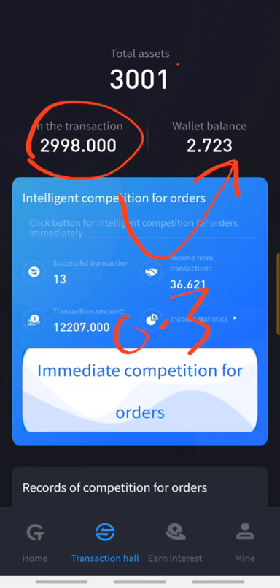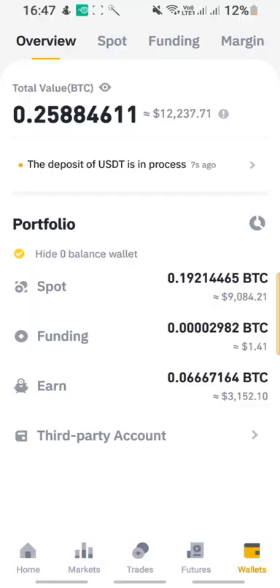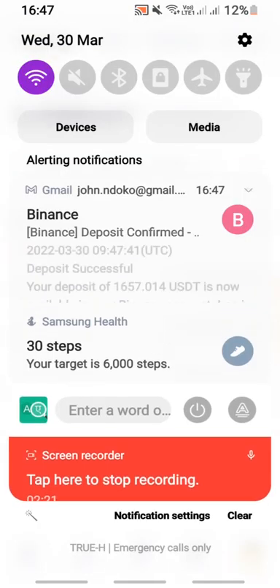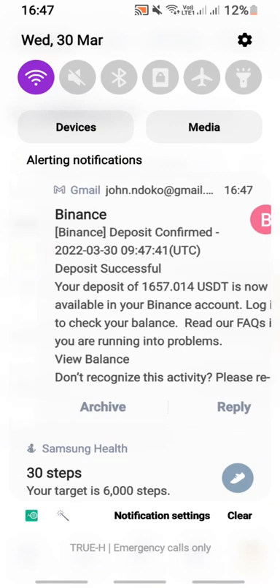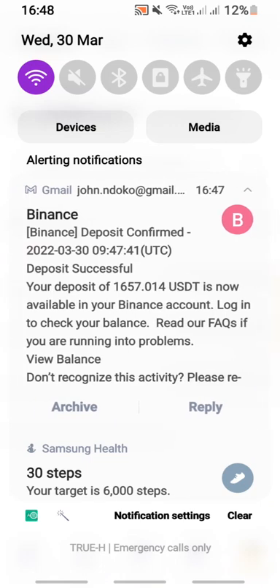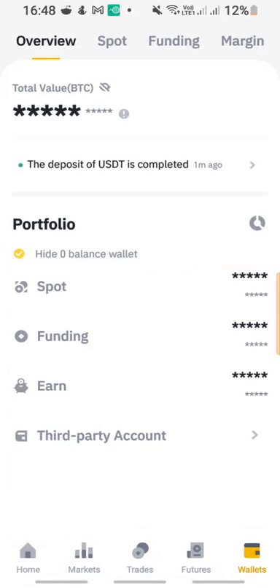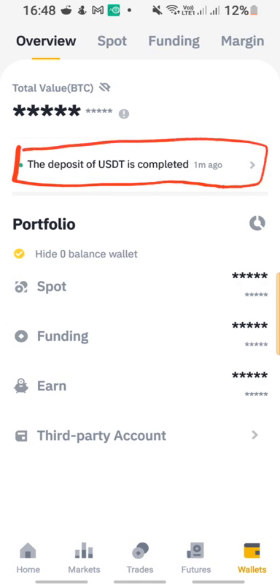On my Binance I now have an incoming transaction in progress — you can see it right there, seven seconds ago. I'm waiting for it to be confirmed. You can also see a notification showing a balance deposit of 1657.